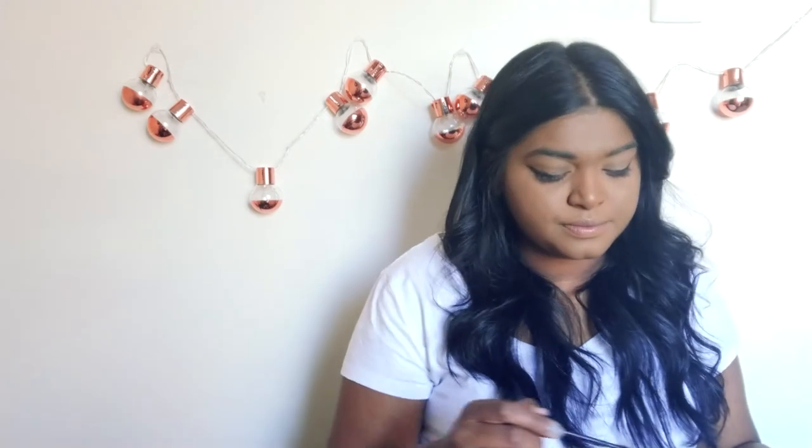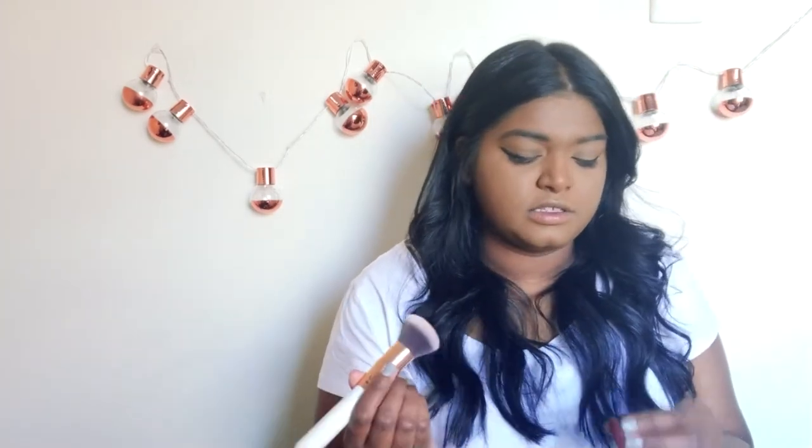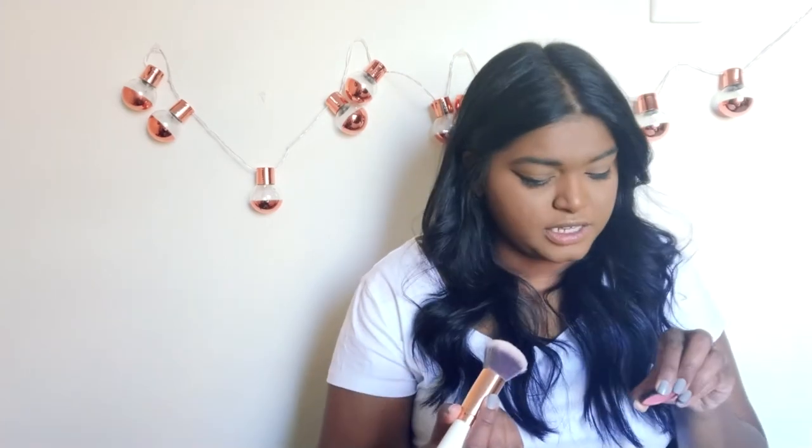I'm done. My mum would probably be like, why are you wearing eyeliner? It doesn't look nice — it makes you look evil. Sorry mum. For blush, I can't find my blush brush... and I did. Going in with the Essence It's Berry Time blush — just a slight touch.